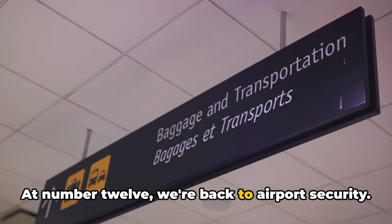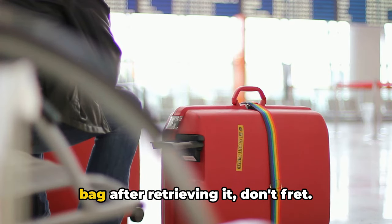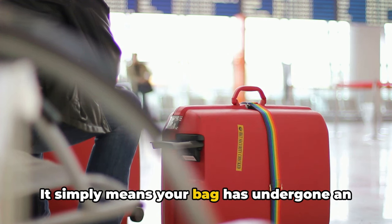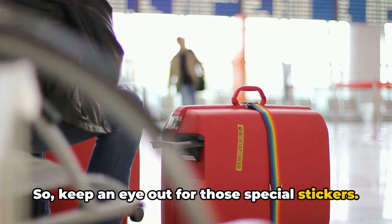At number 12, we're back to airport security. If you find an unexpected sticker on your bag after retrieving it, don't fret — it simply means your bag has undergone an additional security check. So keep an eye out for those special stickers.